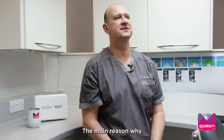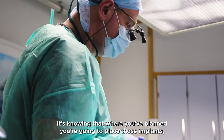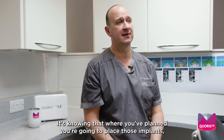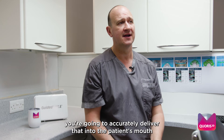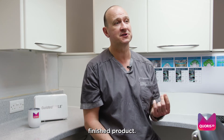The main reason why the system has benefited me is peace of mind. It's knowing that where you've planned to place those implants, you're going to actually deliver that into the patient's mouth, and therefore at the end of it you're going to get a very good overall finished product.